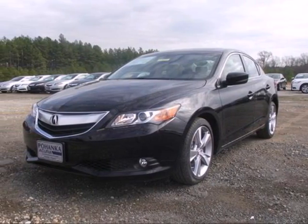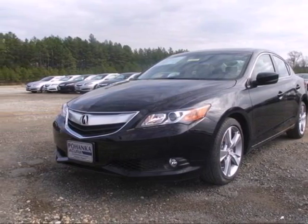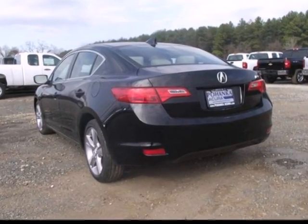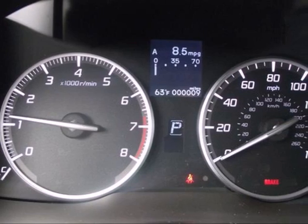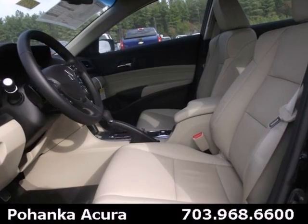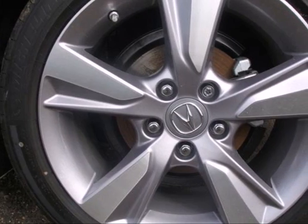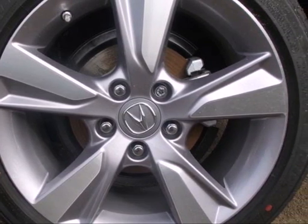Here's a 2013 Acura ILX. Outside, the aggressive contours grab attention. Inside, you'll be pampered with dual-zone automatic climate control, keyless entry with push-button start, and a leather-wrapped steering wheel. But worry not, heated mirrors and a power moonroof keep you aware of the rest of the world around you.